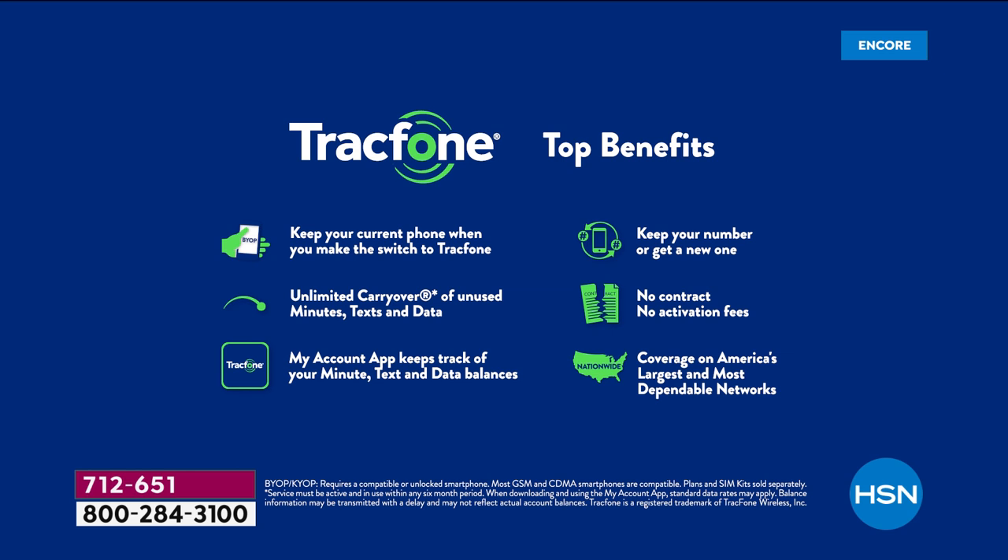You can absolutely keep your same phone number — it doesn't matter what carrier you're currently with. TracFone will even call and break up with your old carrier for you. You never have a bill, never have an overage fee, never have a hidden cost — no roaming, no early termination, none of the junk you get with the other carriers.